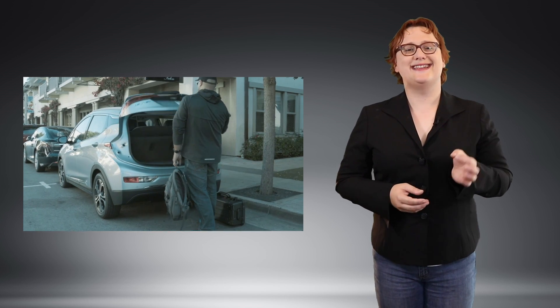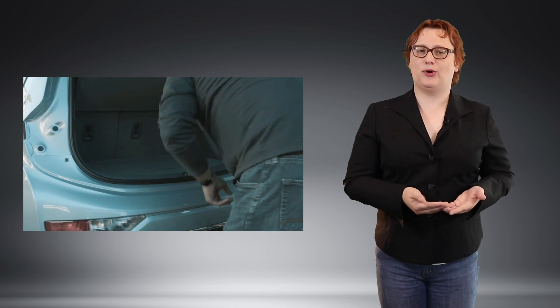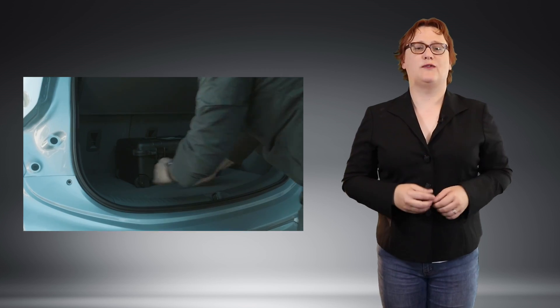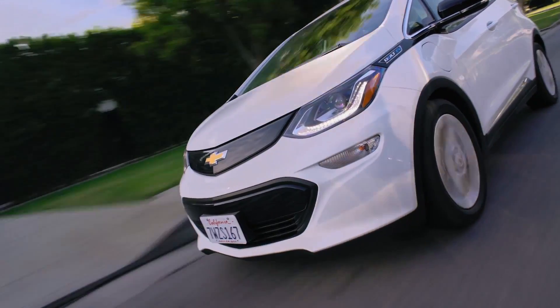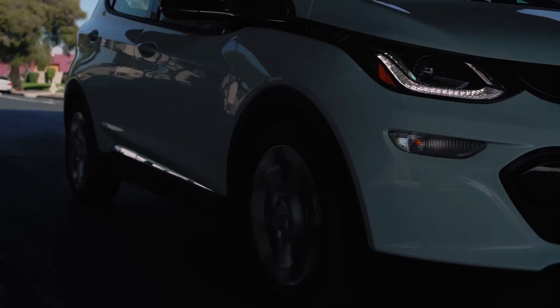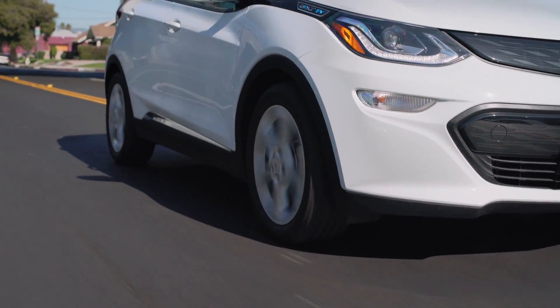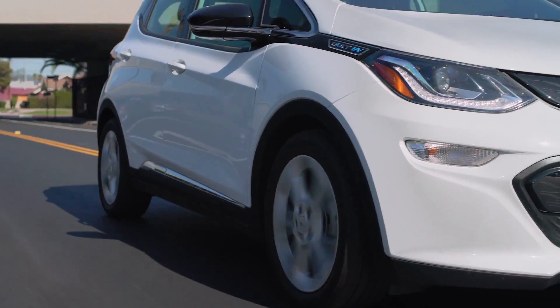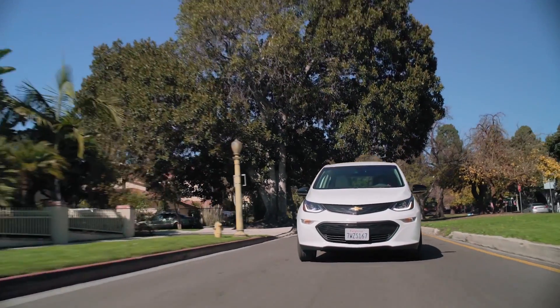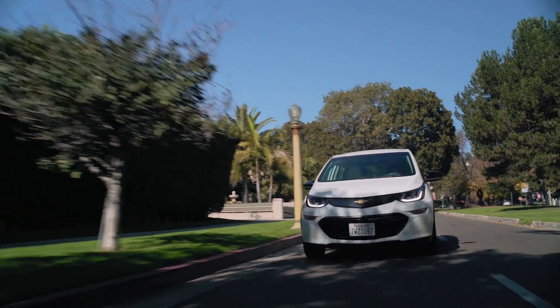So far, GM says that less than one percent of Bolt EVs have shown signs of the problem, and early production vehicles are more likely to have a problem than vehicles which rolled off the production line more recently. GM is keen to point out that this is not an official recall — it's a service matter instead, and owners of affected cars are being contacted directly by their local dealer to arrange a service appointment where their car's battery packs will be replaced free of charge under warranty.